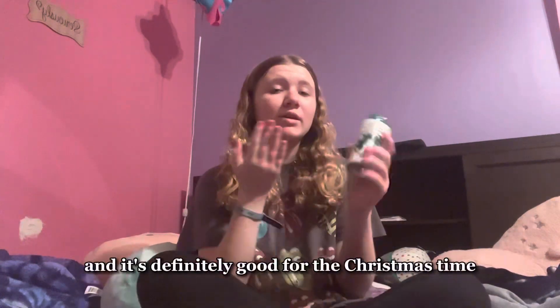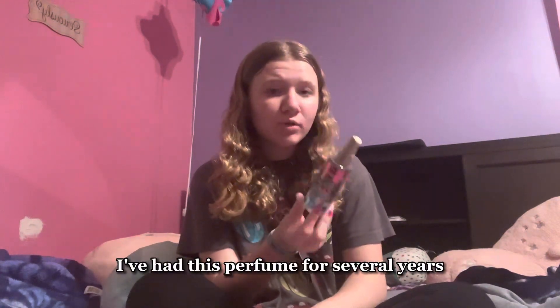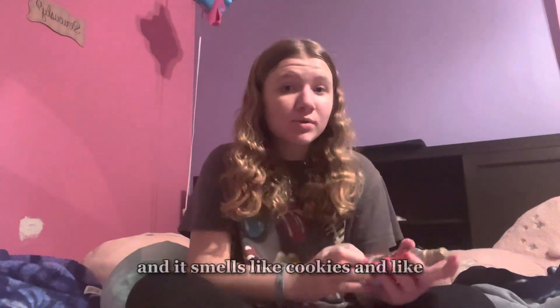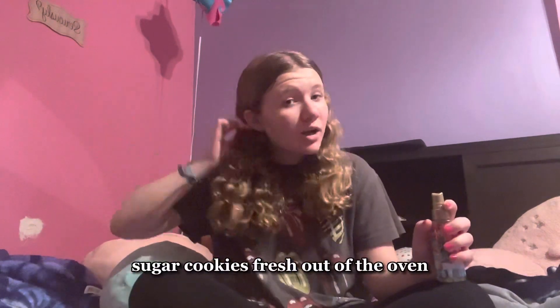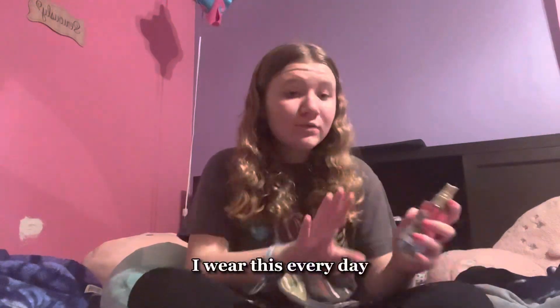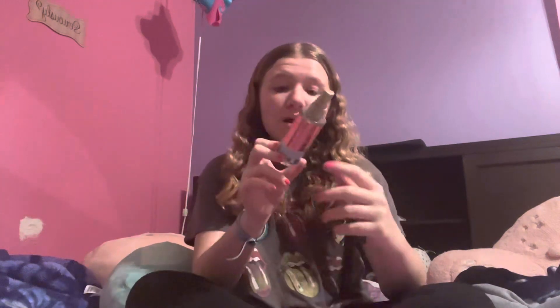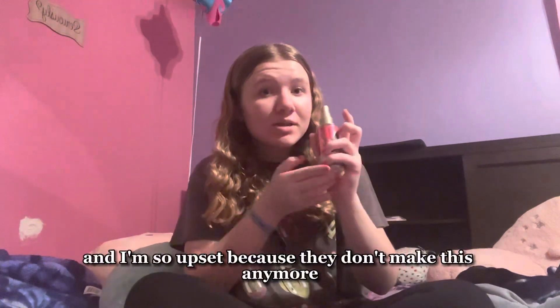This perfume I've had for several years so I'm pretty sure they don't make it anymore, but it is one of the best smelling perfumes I have. It's called Merry Cookie and it smells like fresh sugar cookies right out of the oven. I wear this every day — it has a cute little fox on it — but I'm about to run out and I'm so upset because I don't think they make it anymore.